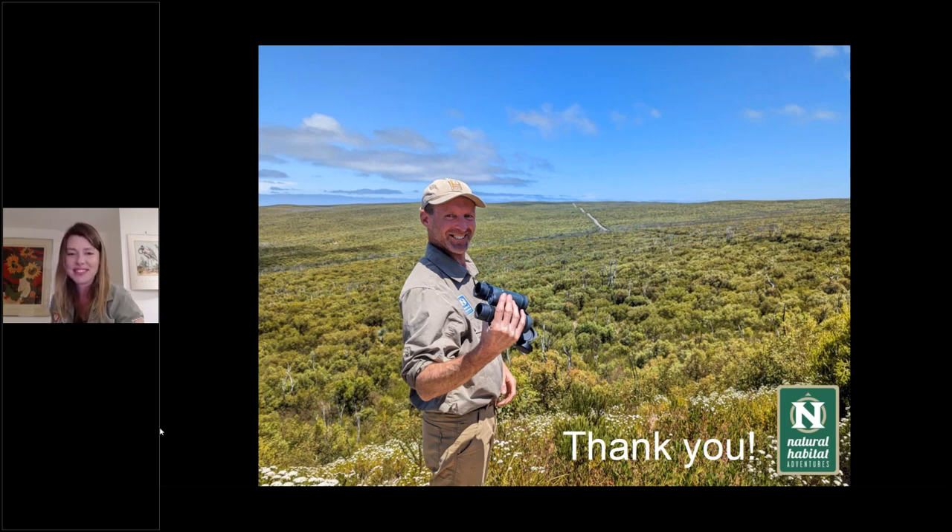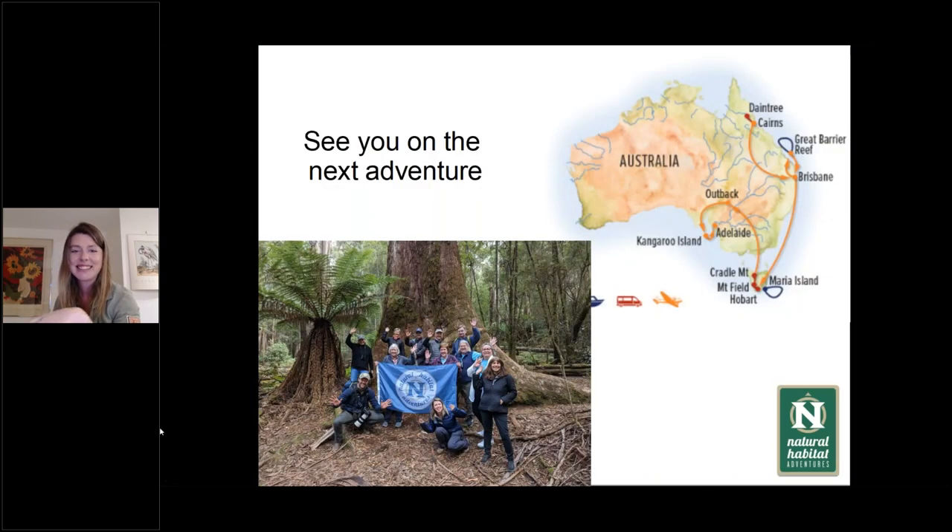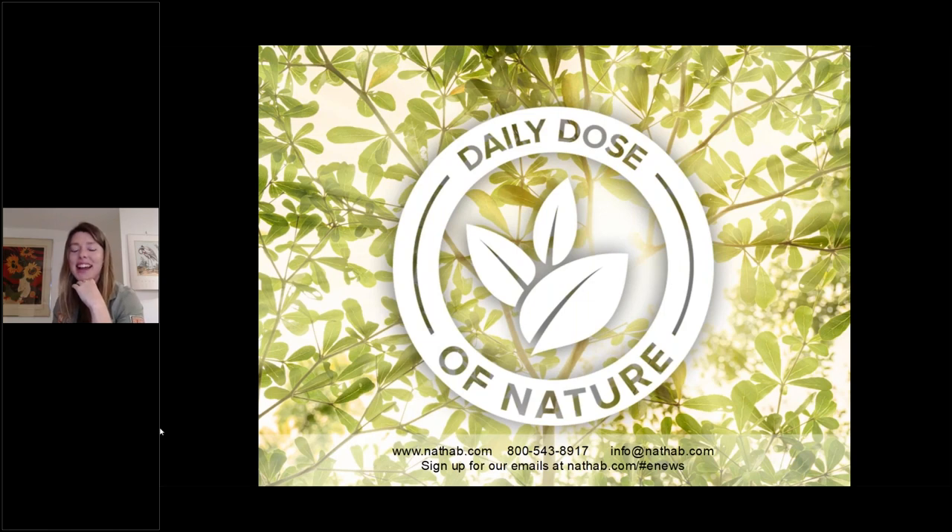Before we start the Q&A, everyone can submit questions via the questions field in the control panel. First question: How many eggs does an echidna lay at once? The echidna only lays one egg at a time — it's a really slow reproductive rate. They can lay more frequently, but often only lay once every five years. It's a really slow process. But echidnas do live up to 50 years of age, and they're found all over Australia from Tasmania to the Northern Territory.